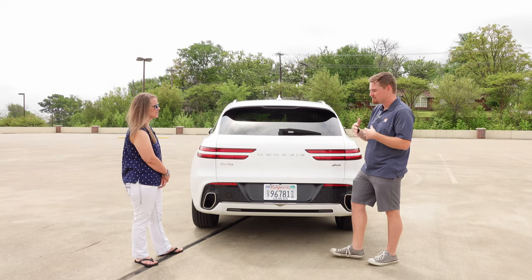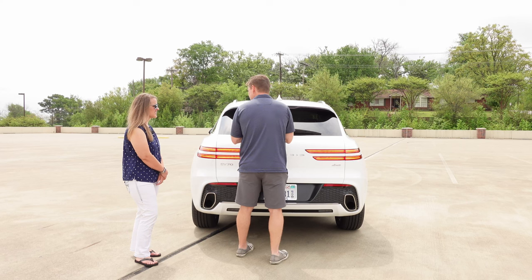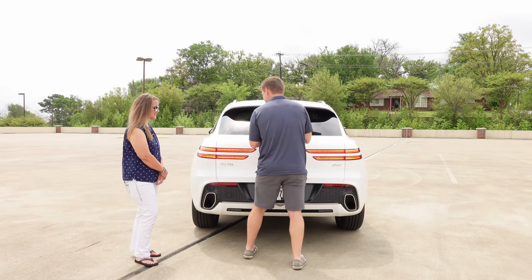This does have the smart hatch system in it. We've kind of got the vehicle on — I don't think it's going to work right now. We've got it on for filming purposes, so I'll go ahead and hit that button.